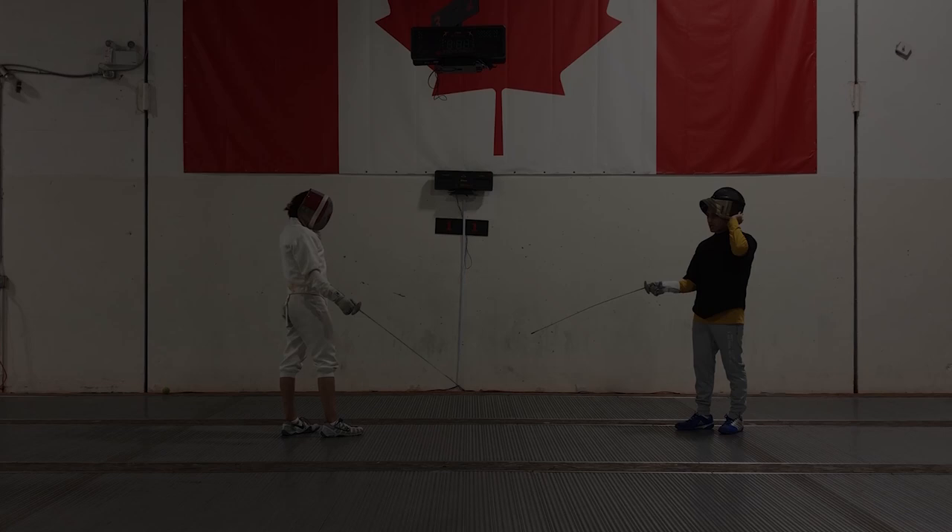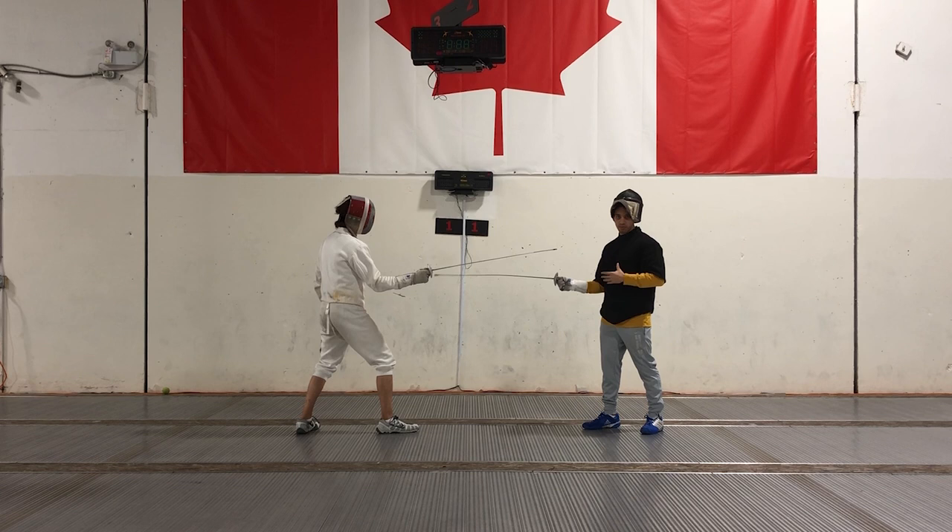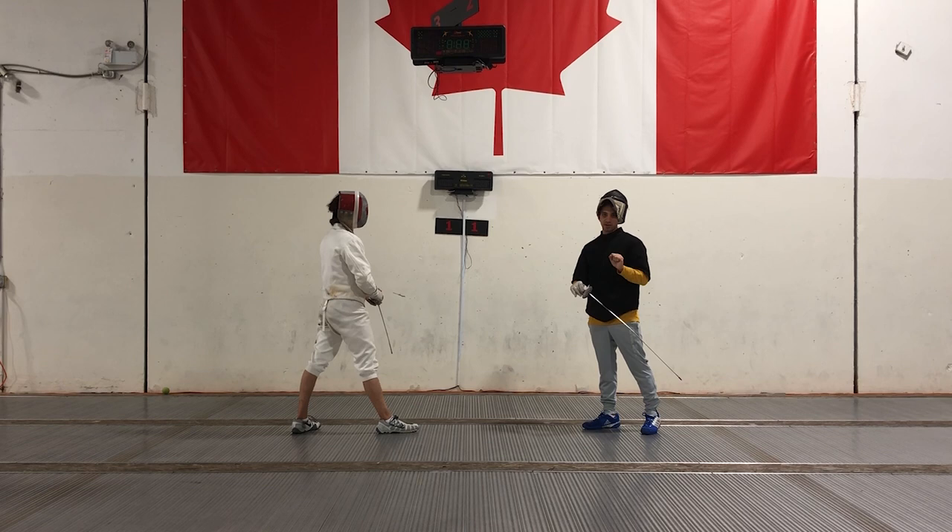So before we go any further, let's talk about three kinds of distance. The first kind — striking distance — is the most important one. It's the point where we can both hit each other. Your striking distance, if you've been paying attention to our earlier videos, should be your level three lunge.